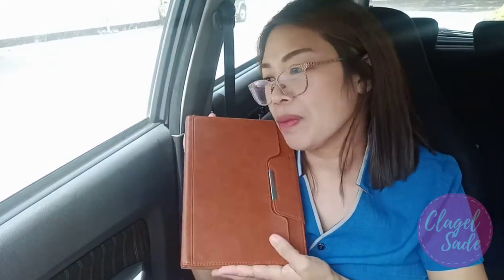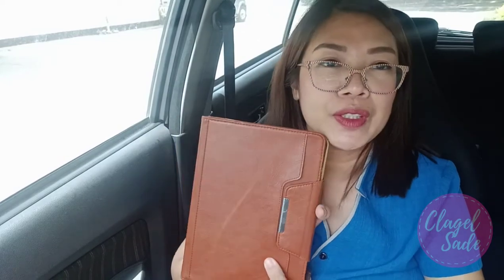Now let's go to the main compartment. Of course, I have my iPad. Inside my iPad, of course, I have the Bible app — mostly I use my iPad for the Bible. And scanner. For me, Apple products are really good in scanning documents.